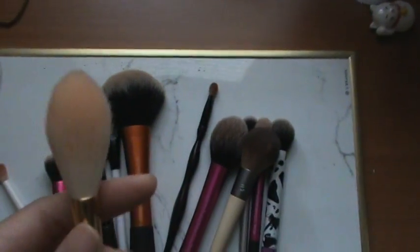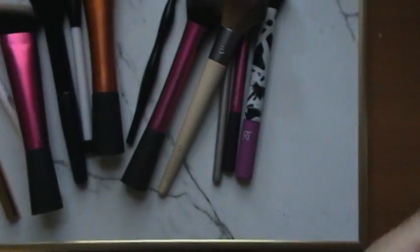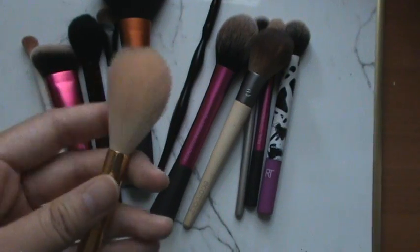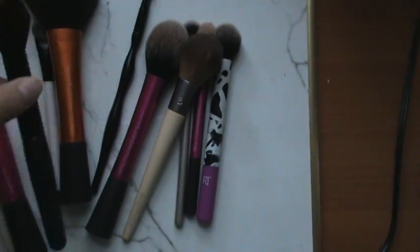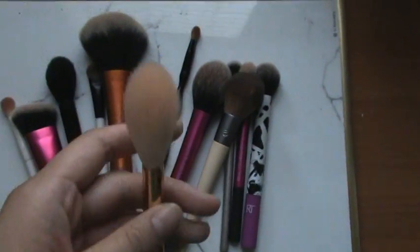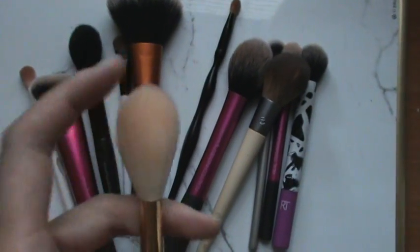This is also a blush brush. I got it in a Tarte holiday collection — I don't think it's currently on sale, but I'm showing you the shape so maybe you can find it elsewhere. It looks a lot like the e.l.f. highlighting brush but it's definitely skinnier and a little more dense on the end. It's really awesome to apply the sheerest amount of blush — if you have a very pigmented blush, you use these kinds of brushes to sheer everything out.